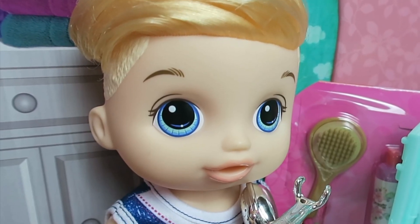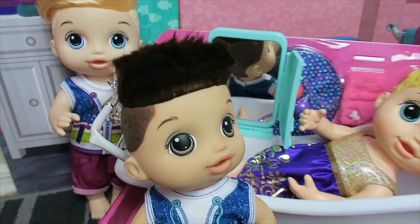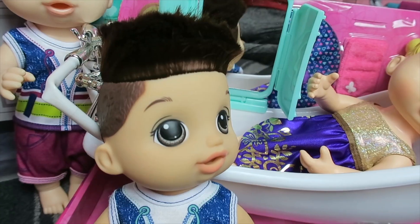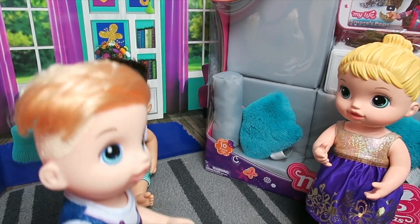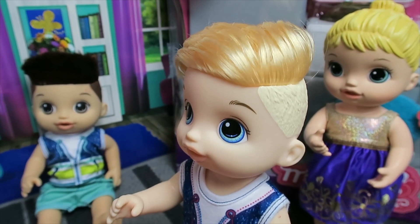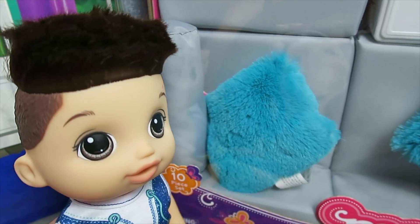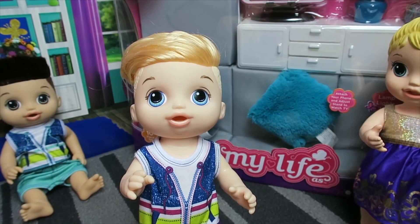I still think we're missing one more very important part to our house. What could it be, big bro? I know just the thing. We need a sitting room for relaxing. Oh, I know where to find one of those. Come on. Guys, this is the perfect living room for us. I know, it's so stylish and comfortable. I'm loving this rug. And these couch cushions are so fuzzy. This is perfect.